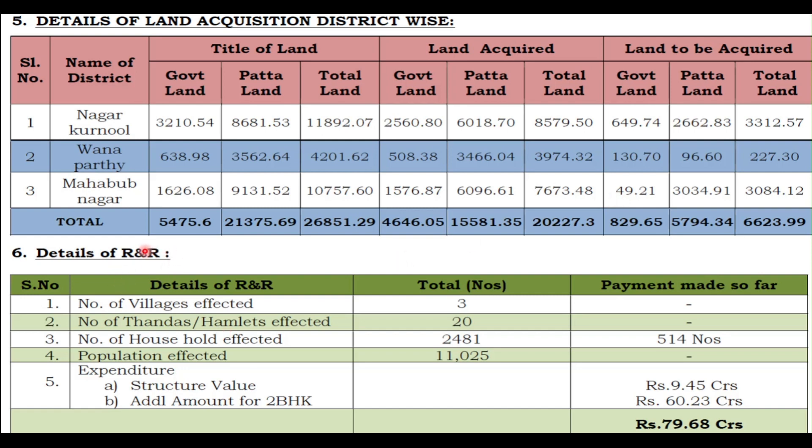Regarding rehabilitation — if someone has given their land to the project, they will receive a rehab package from the government. Totally there are 3 villages affected, 20 hamlets affected, 2,481 households, and 11,025 people affected due to this project. They have all been compensated through rehabilitation. The rehab amount provided is 9.55 crores for structured value along with an additional amount for 2 BHK housing. The total R&R package amounts to 79.68 crores.